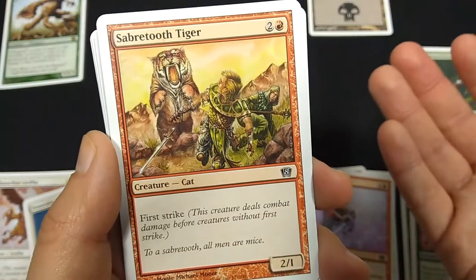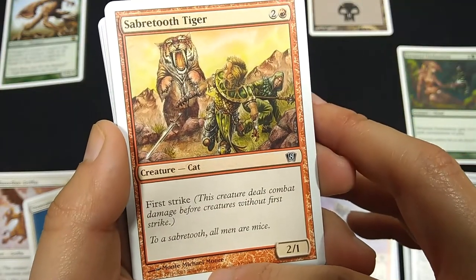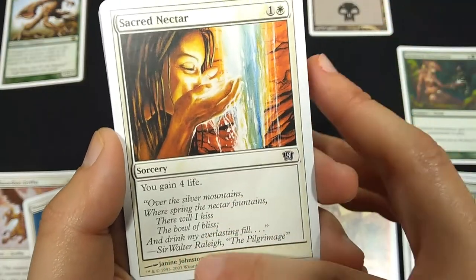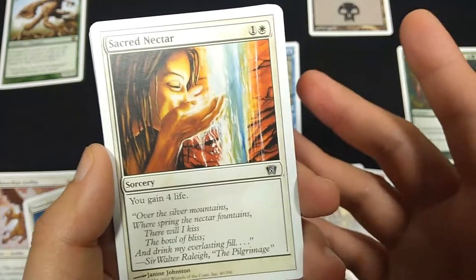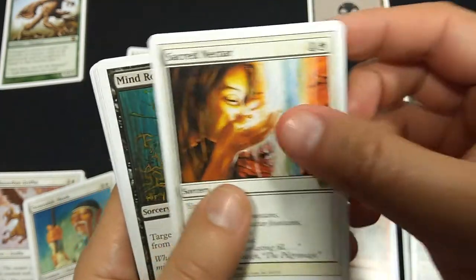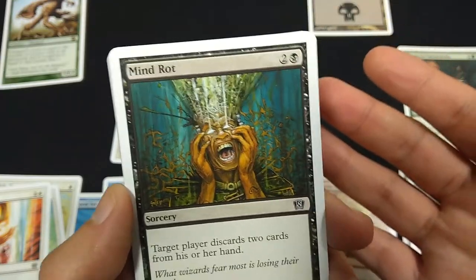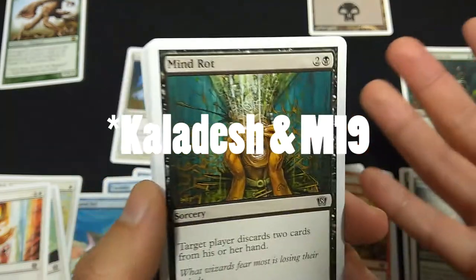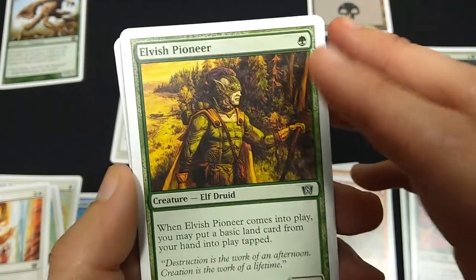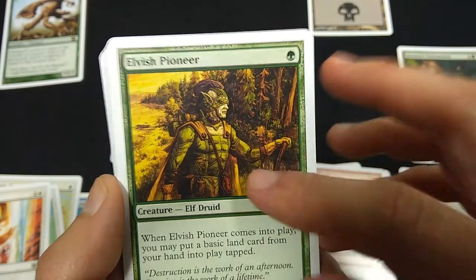Sabertooth Tiger, 3 mana, 2-1, First Strike. Venerable Monk, 3 mana Cleric — when it comes into play, you gain 2 life, and it's a 2-2. Sacred Nectar, 2 mana, you gain 4 life. This was back in the day when flavor text used to come from real-world sources — we just saw a Shakespeare quote, and over here we have a Raleigh quote. This was before they focused exclusively on original Magic lore. Mind Rot — here's another card I love from back in the day, still being printed. 3 mana, target player discards 2 cards. Elvish Pioneer, 1 green mana for a 1-1. When it comes into play, you may put a basic land from your hand into play tapped — more mana ramp.